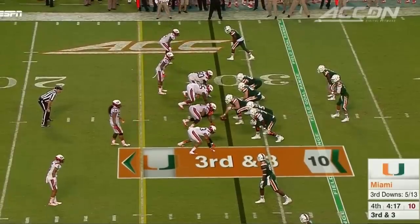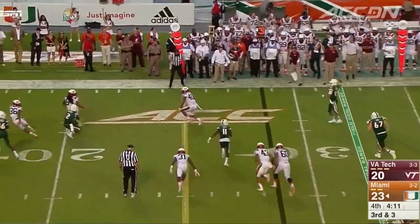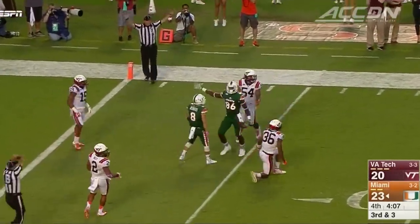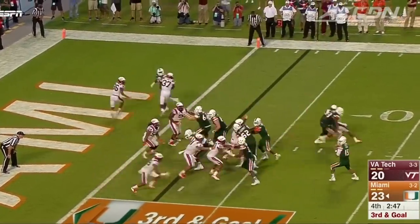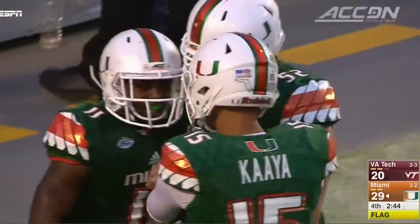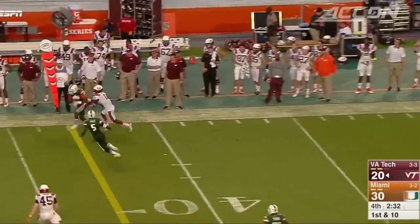But Kaya, so poised, patiently waiting for David Njoku downfield. A clutch third-and-three play making it first and goal — Miami can make it a two-score game. Another third down, Kaya waits, Rashawn Scott is there. Kaya finishes with 296 yards passing, two touchdowns, no picks. Last chance for Brewer and Virginia Tech.